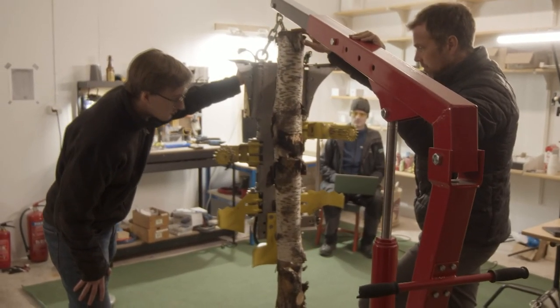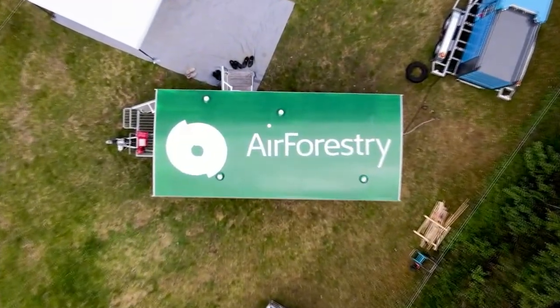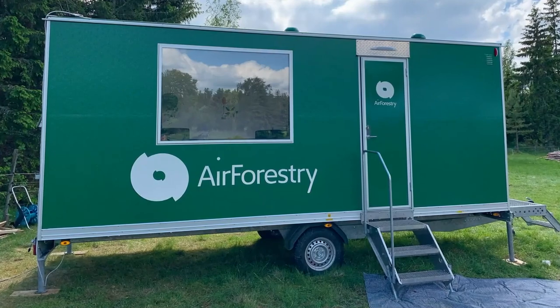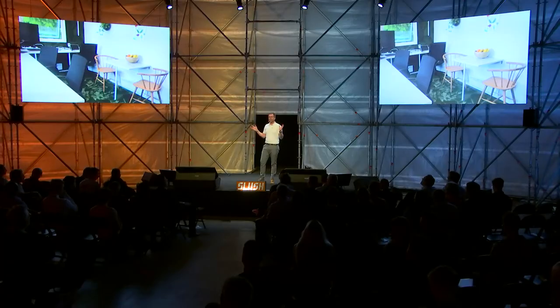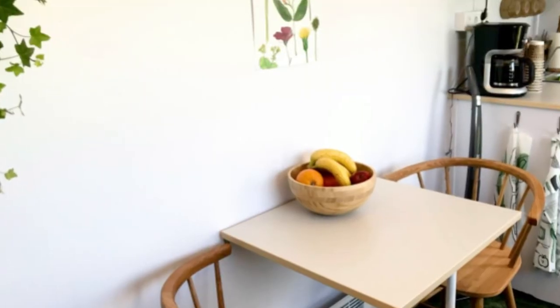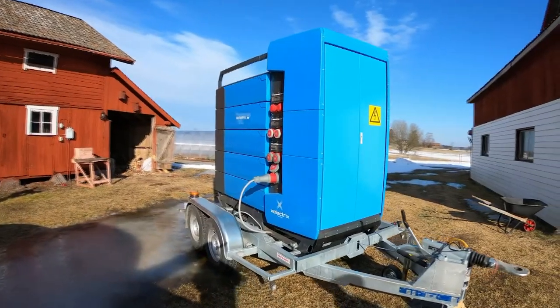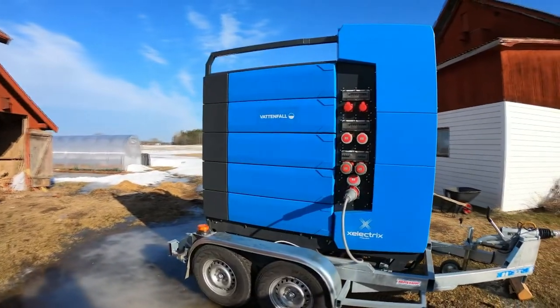Our third subsystem is the operating environment, from which we operate all drone flights. An important goal was also to improve the working environment and safety for those in the forest — since today 98% of people working in forestry are men, we let women design the working environment, so hopefully we will have more women working in forestry in the future.